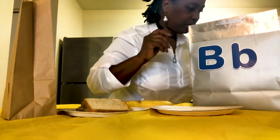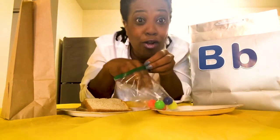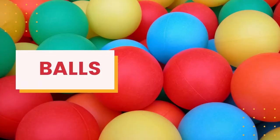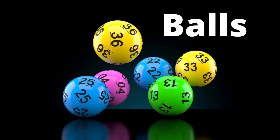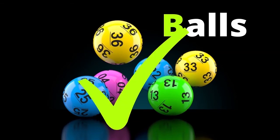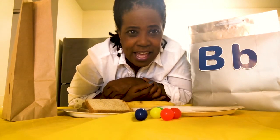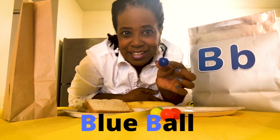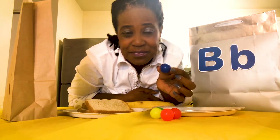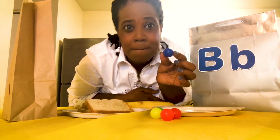Next, I have some different colored balls. Can you say balls? B, b, balls. Do we hear the B sound at the beginning of balls? Yes, if you said yes, you are correct. And look at those balls — did you notice there's a color that starts with the letter B? If you said blue ball, it does start with the letter B. Blue starts with the letter B. B, blue, b, ball. Good job.